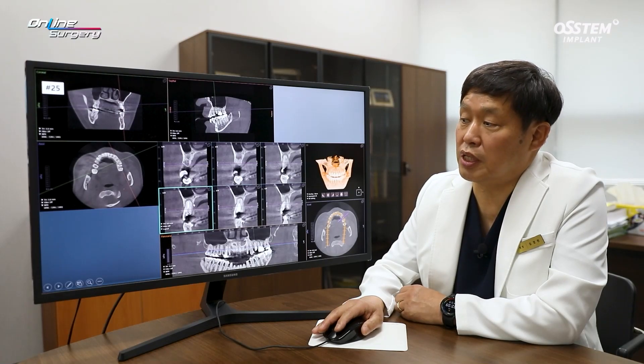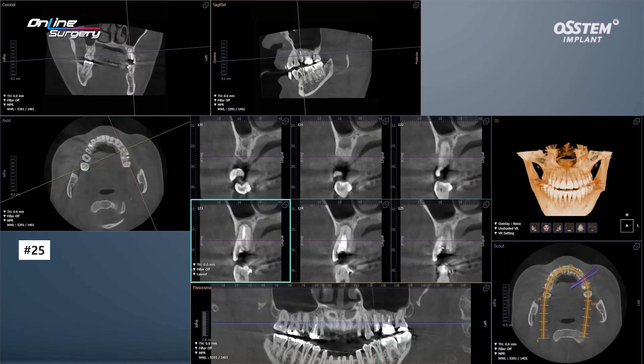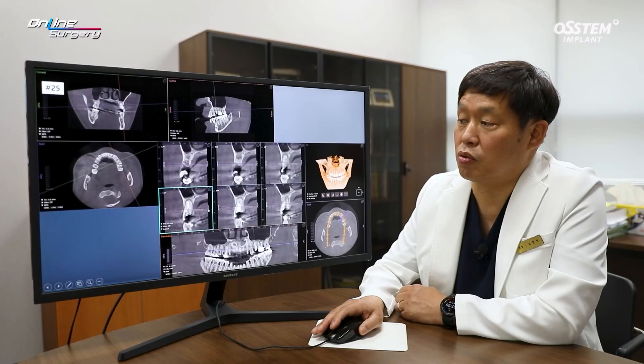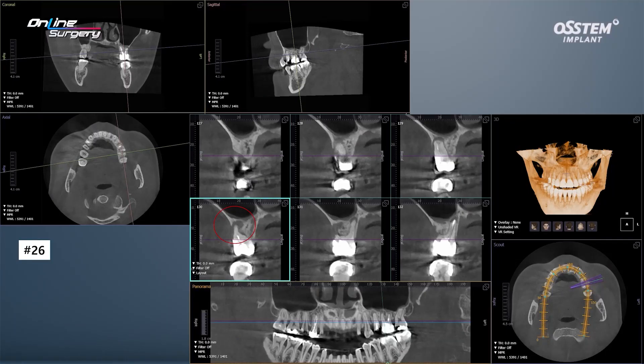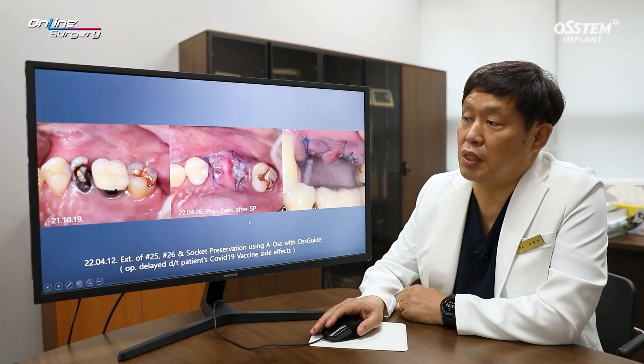If you take a look at the initial visit in number 25, the crown fracture can be observed in the CBCT image. There is an apical lesion. The patient received endodontic treatment in the past, but you can see there is a problem. In number 26 on the buccal side there is bone defect. Because there was a periapical lesion, number 25 and 26 were to be extracted.